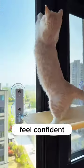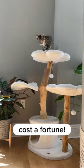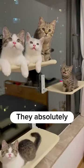My cats love hanging out in high places — it makes them feel confident — but cat trees cost a fortune. So I got them this hammock instead, and guess what? They absolutely adore it.